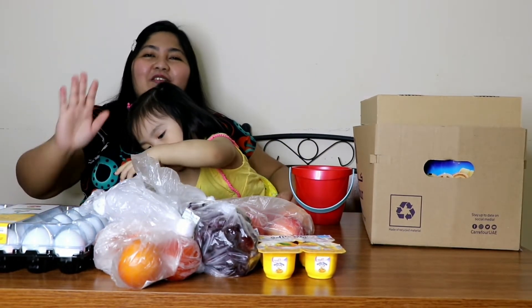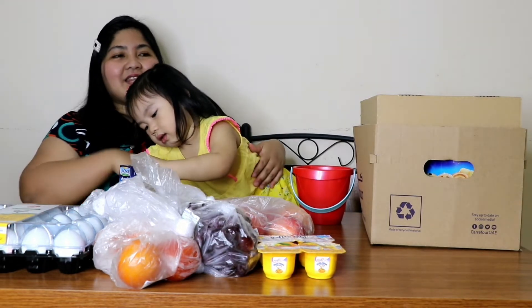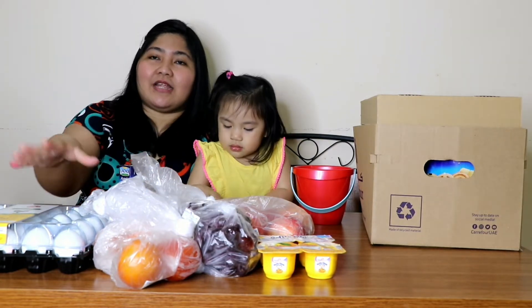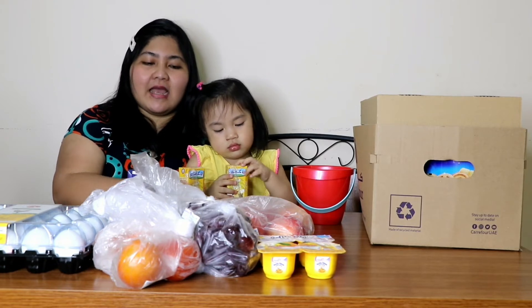Hello again everyone! Ako si Mommy Meech and si Elia. Start tayo ng vlog. So start tayo sa mga nandito. Kung nakita niyo yung mga hawak ni Elia — ayan.